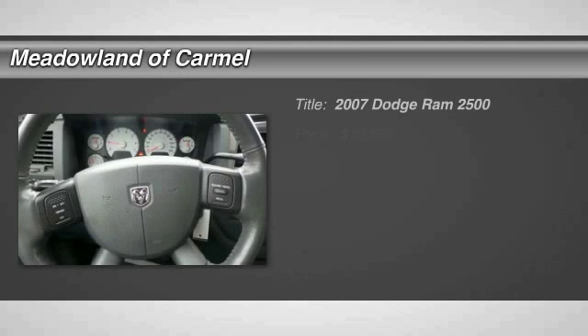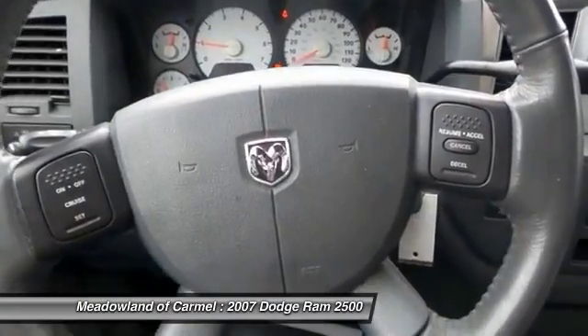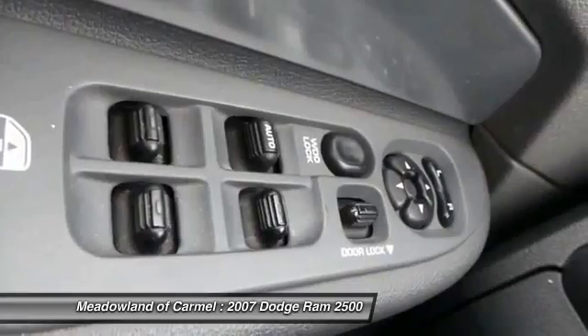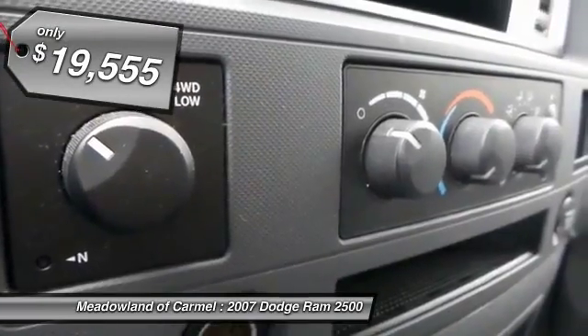The 2007 Dodge Ram Pickup 2500. The Ram 2500 is built with sturdy hydroformed frames and capable four-wheel drive options to handle the toughest jobsite terrain, while maintaining a smooth ride, and is priced below $20,000.